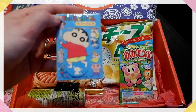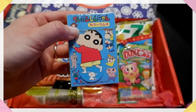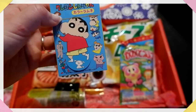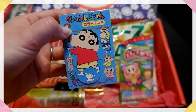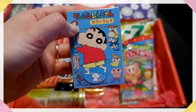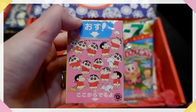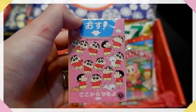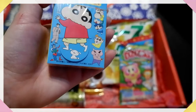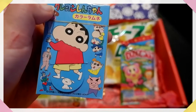Next up is Crayon Shinchan Color Ramune. These are going to be like little ramune candies, like from my previous video. Crayon Shinchan is a very famous Japanese manga series — if you haven't checked it out, do! It's supposed to be for children, but it's really, really fun. It has lots of little cute things on them. I'm not quite sure what flavour they'll be, probably a few different ones.